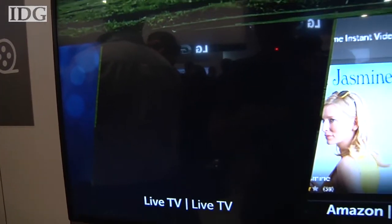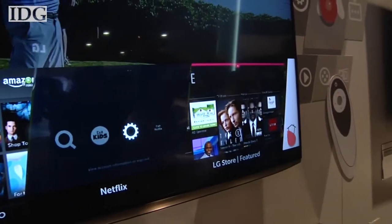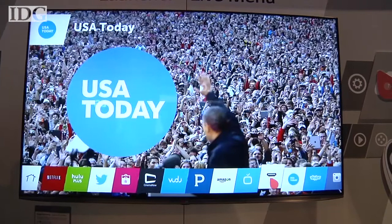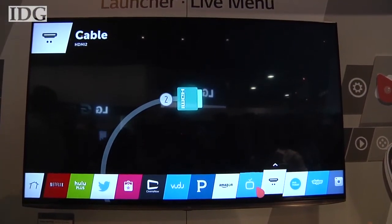LG isn't the only company with hopes of aggregating TV-based content, though. Microsoft has a similar idea with its Xbox One, which integrates live and on-demand content too. WebOS will power 70% of LG's 2014 smart TV lineup, but pricing wasn't available.